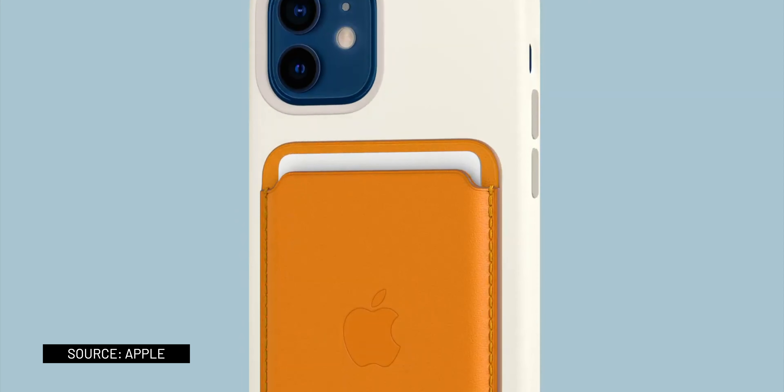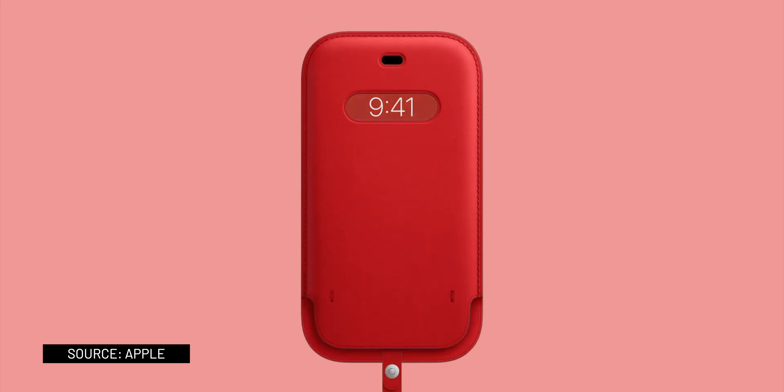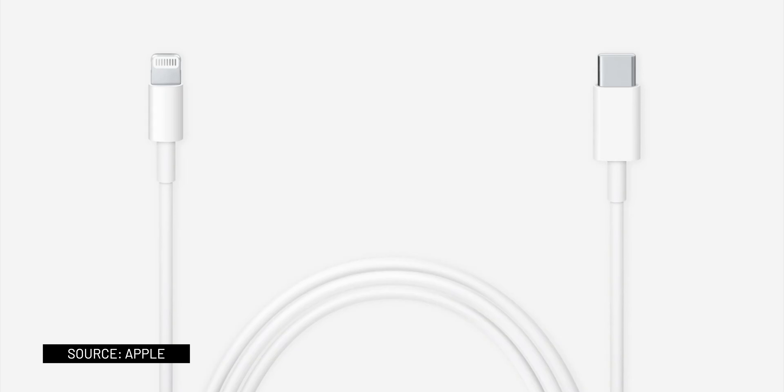Talking about the accessories inside the box, Apple is removing the power adapter and EarPods. They said these are often unused, but they are including the fast-charging USB-C to Lightning cable that most people need. Apple also said they are transitioning their manufacturing partners to renewable energy, which eliminates over 2 million metric tons of carbon emissions annually.